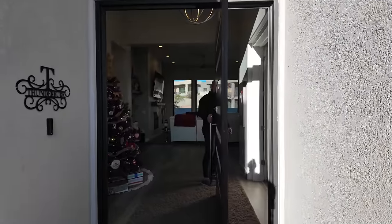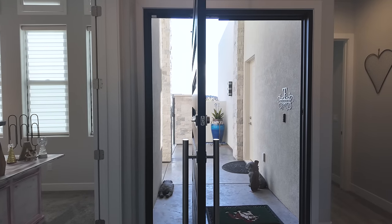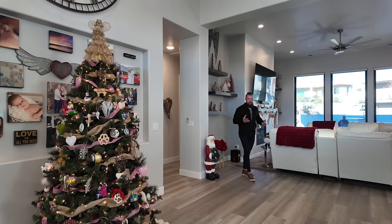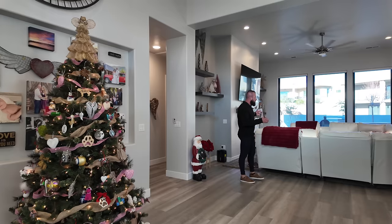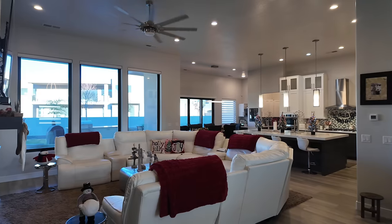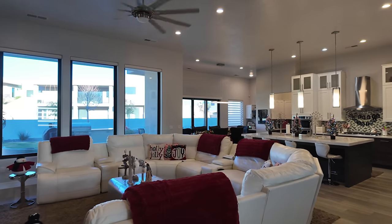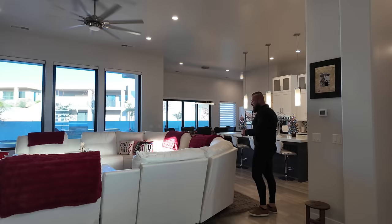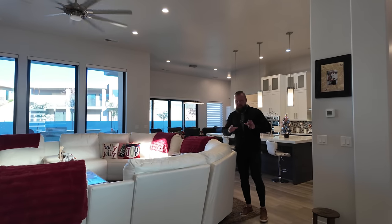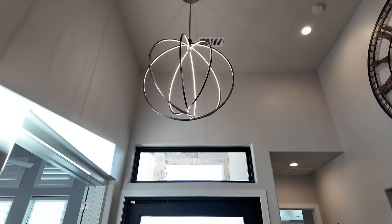This door is absolutely massive, and I love how it has a full opening that splits for airflow so you could have it completely open. Right as we enter, the home opens to a massive open floor plan with plenty of space to entertain. There are large windows across the back of this property, and the kitchen and dining area is massive as well. To keep this tour flowing in order, let's start with the office.